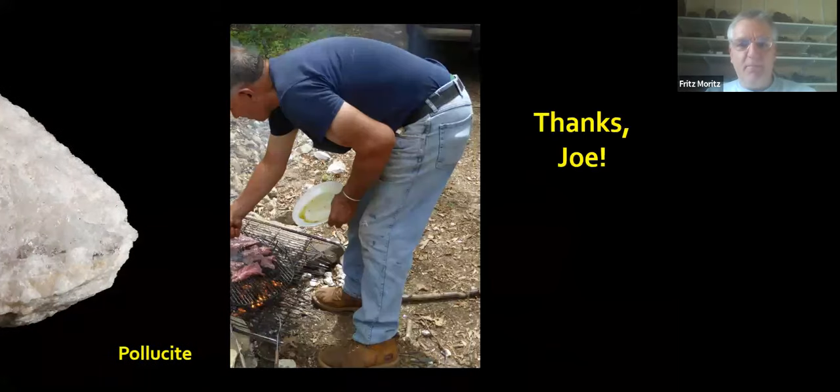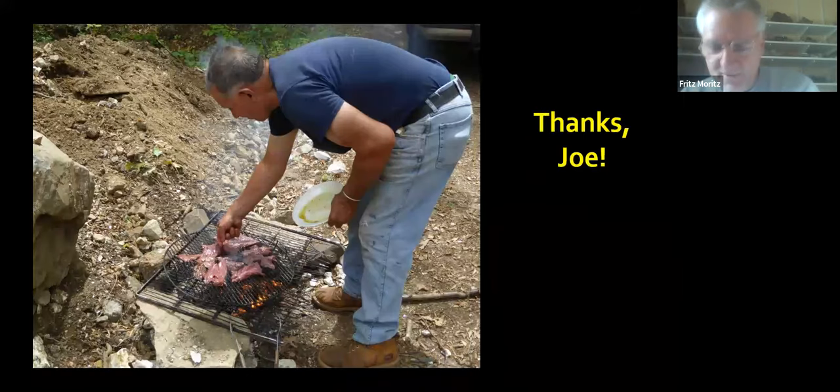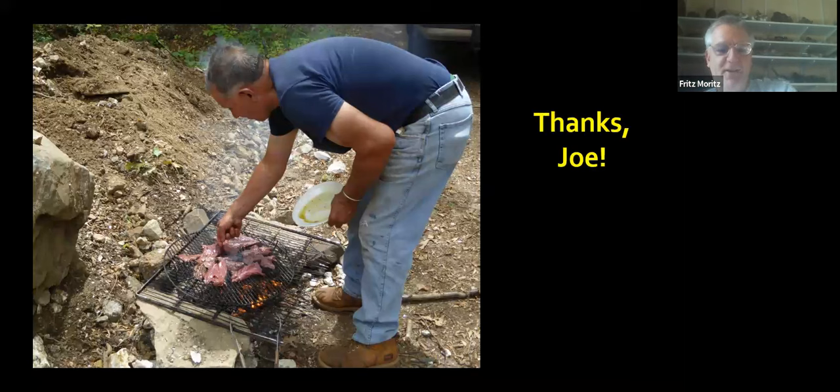And with that, I have brought you my summary of Haddam minerals. I just want to thank Joe Mazzotta for all the good years of collecting at Hewitt and for all the venison he's cooked. Thank you very much. I'm happy to have done this talk on the last RMS.